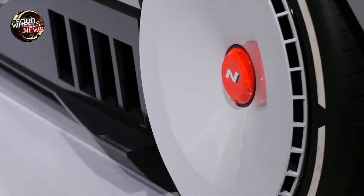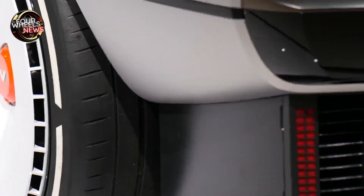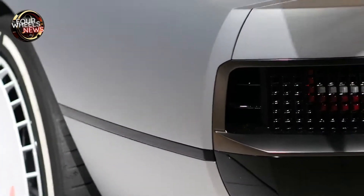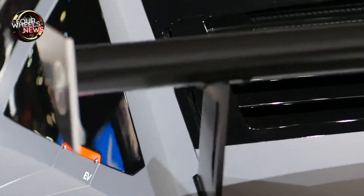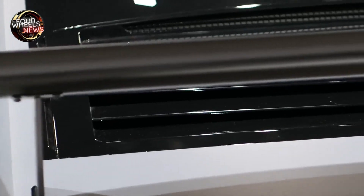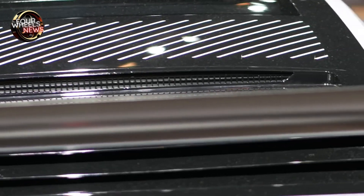The N Vision 74, a high-performance hydrogen electric hybrid vehicle, is a car that tells everything about Hyundai Motor Company's past, present, and future. Here's the story about the technology inside the N Vision 74, which aims to deliver driving fun into the future and beyond the age of electrification.